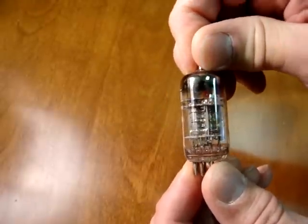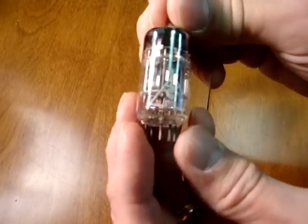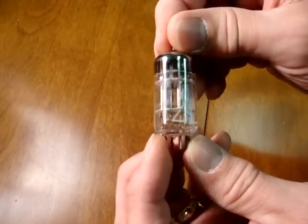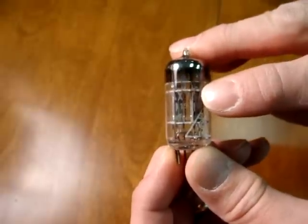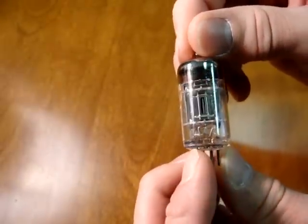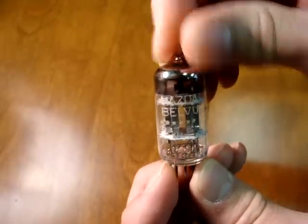It's got the bright nickel plates and the triple mica. Some versions of Mazda had a military type stamp on the side, and they very faintly would say 12AX7S — the S being a connotation for low noise. This is another Mazda brand, known as Mazda Bellevue.